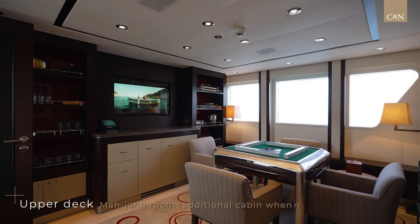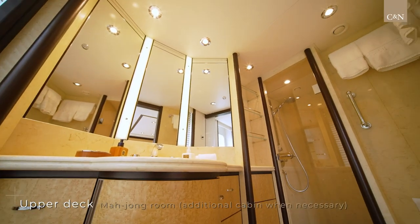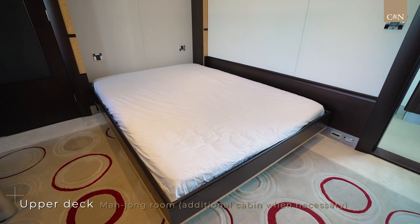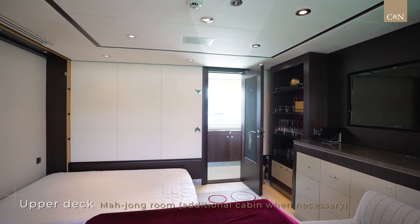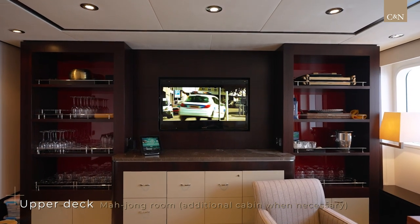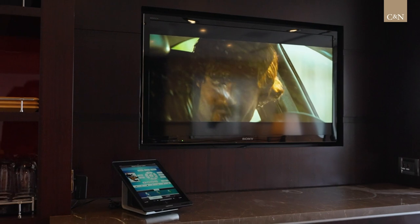Moving forward, behind the wheelhouse is a private entertainment mahjong room equipped with a bathroom and full shower. There is a fold-down bed from the wall so we can easily convert this room to a fifth en-suite guest cabin or an additional crew cabin. The onboard entertainment system is a Kaleidoscope audio and video on-demand system, plus a Mac media server.